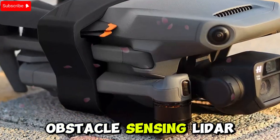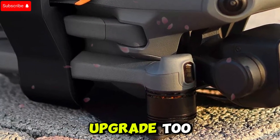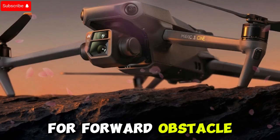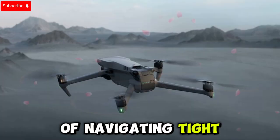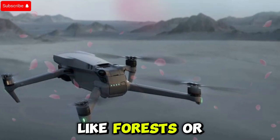Safety features are getting a major upgrade too. The Mavic 4 Pro might come equipped with LiDAR for forward obstacle sensing in addition to its omnidirectional sensors. This would make the drone much smarter and more capable of navigating tight spots with incredible precision, especially when flying in challenging environments like forests or cityscapes.